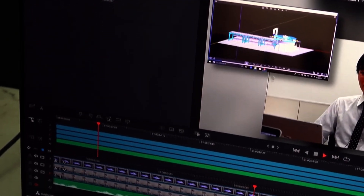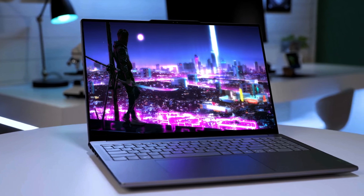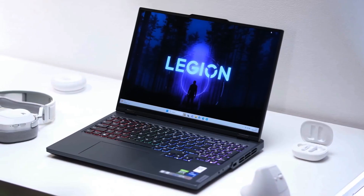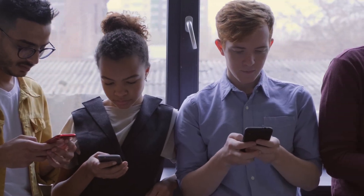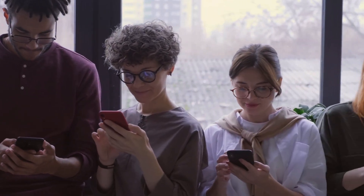Investing in the right laptop can significantly enhance productivity, creativity, and overall academic success for engineering students in 2024 and beyond. So that's it for today. If you like this video, please hit the like and subscribe button for more videos. Thanks for watching.